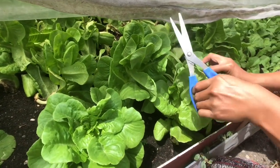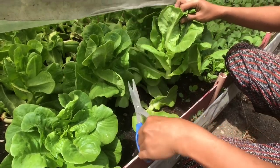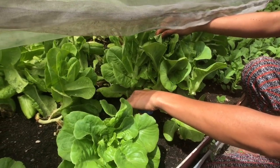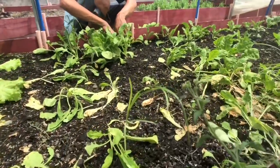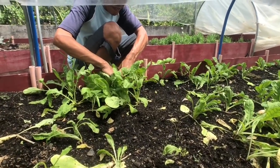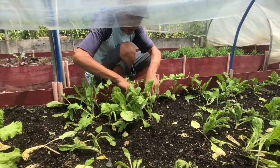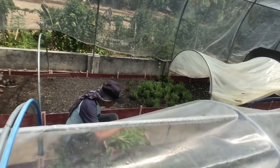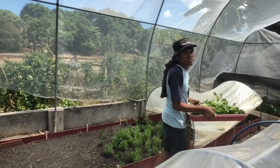That's a secret — farm to table. Arugula. Our arugula is second to none. How long does it take to grow arugula? 38 days.